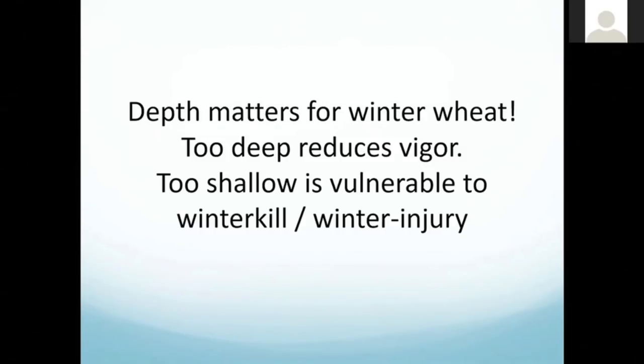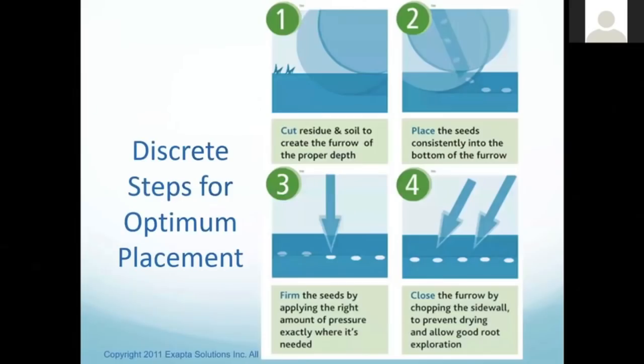Depth does matter for winter wheat. Too deep reduces vigor — it really stresses those plants if they're coming from three or four inches instead of one or two. But too shallow can create problems with vulnerability to winter kill. It sets that crown right up at the surface, making it more susceptible to insects, diseases, and herbicide injury. There is a proper planting depth and we want to get most of the seeds to that depth.